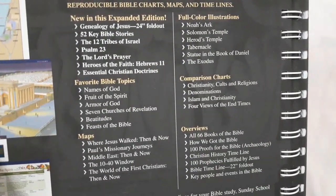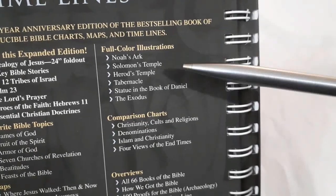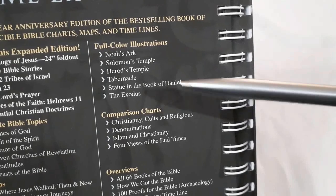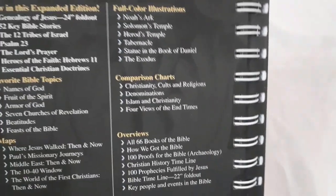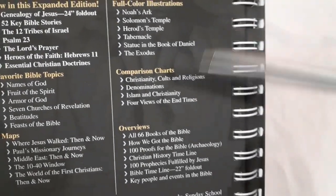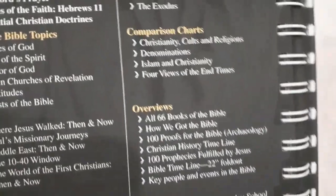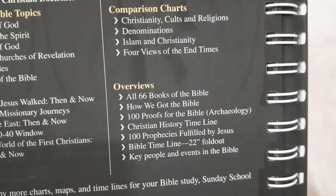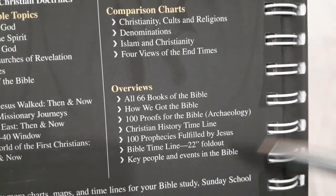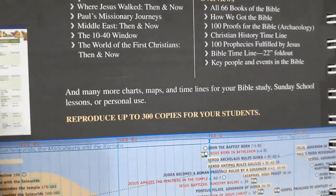There are lots of maps — Paul's missionary journeys, the Middle East then and now, the 10/40 Window, and the world of the first Christians. Then it goes into full-color illustrations of Noah's Ark, Solomon's Temple, Herod's Temple at the time of Jesus, the tabernacle, the statue in the book of Daniel, Daniel's prophetic dream about the end times, the Exodus, comparison charts on Christianity, cults and religions, denominations, Islam and Christianity, and four views of the end times.